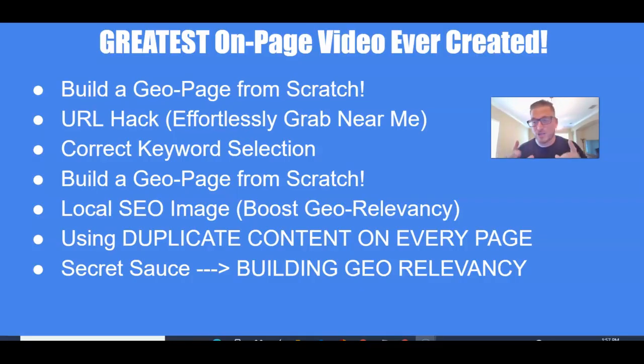Not only is this going to help you show up in multiple cities through the normal organics, but this is going to tremendously boost your Google My Business listing and stretch out that proximity. We're going to build a location page from scratch. I'm going to show you a URL hack that you can use to efficiently start gobbling up a lot of those near me terms — like 'service or product near me.'